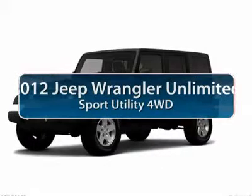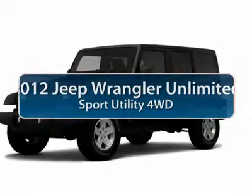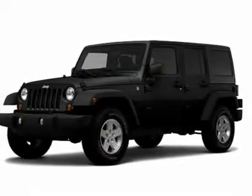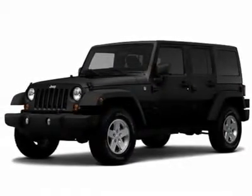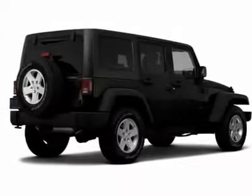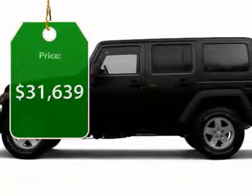The 2012 Jeep Wrangler. Few vehicles are better off-road than a Jeep Wrangler. This is the one that started it all. Traceable to the original Jeep, the Wrangler is the very symbol of off-road capability. And it's priced below $35,000.